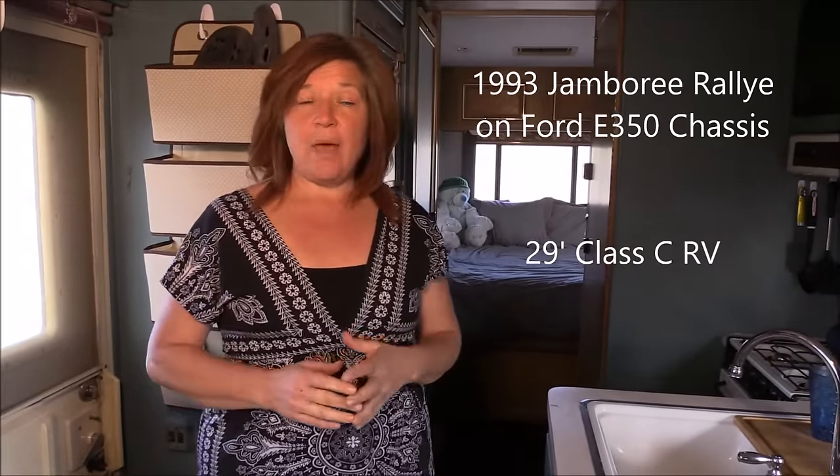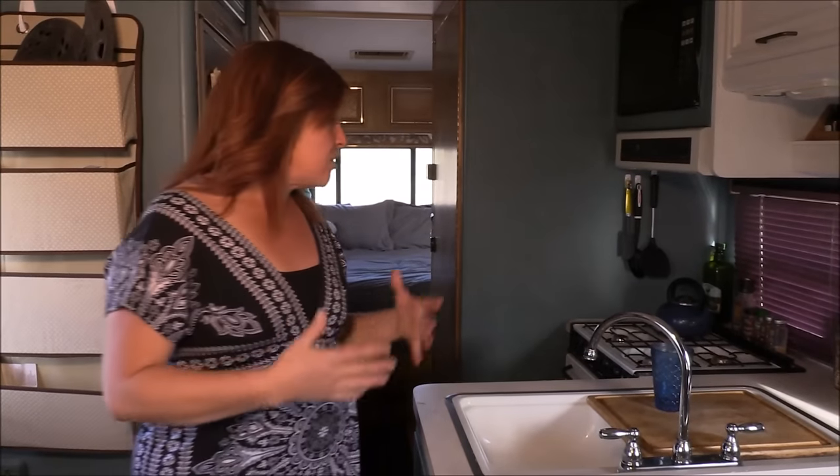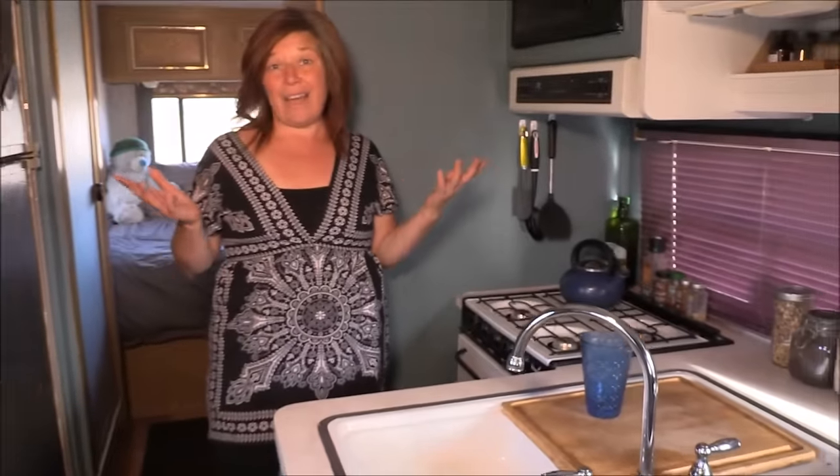Matilda is a 1993 Jamboree Rally on a Ford chassis, 29-foot class C RV. Part of the reason I chose a class C is for the kitchen — I like to cook. I like healthy foods. I don't do fast food, I don't do packaged food, I do natural whole foods. I also happen to be vegan. Eating out, especially in some of the small towns that I travel in, is pretty much just not even an option. So I wanted to have a full kitchen, which I get with this class C. And I love it — I cook constantly.